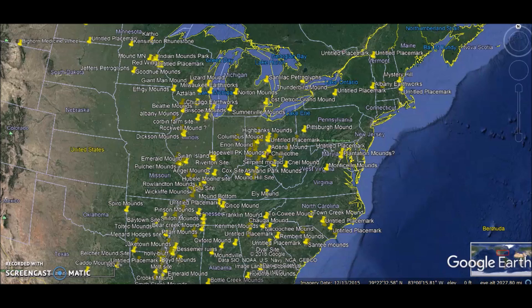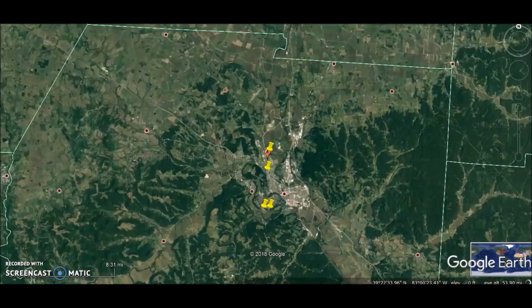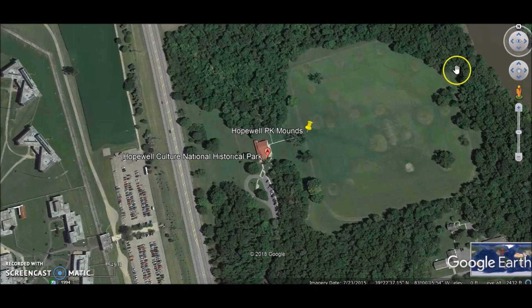I have to keep on doing this Ancient America series today. We're going down to Chillicothe, Ohio - this town has many earthworks and ancient ruins and mounds in it. This just gives you an idea how vast this culture was; one town has many different sites here. This is the Hopewell Culture National Historic Park.